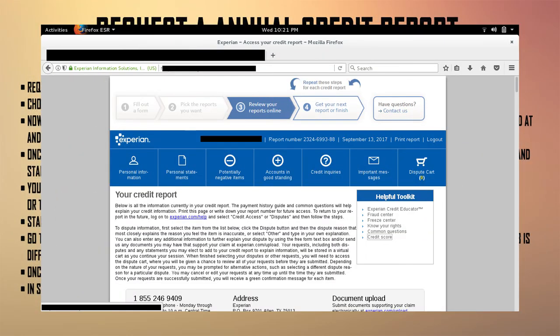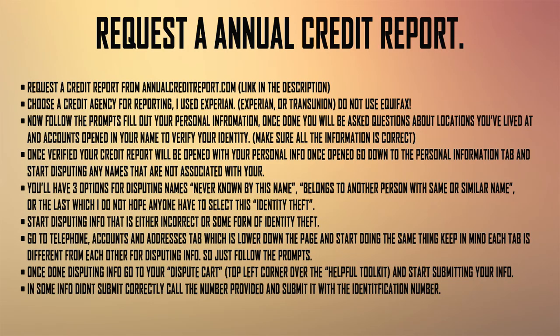Your credit report is going to have everything: addresses, numbers, personal information. You'll see a helpful toolkit with tabs for personal information, personal statements, potentially negative items, accounts in good standing, credit inquiries, important messages, and the dispute card. Under the personal information tab, it'll show all the names associated with your credit. If anything is incorrect — if you see a name that's not yours — hit dispute.